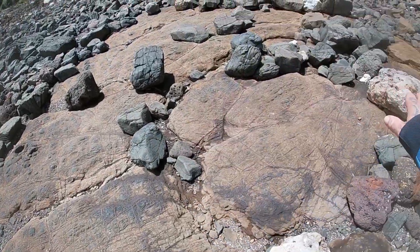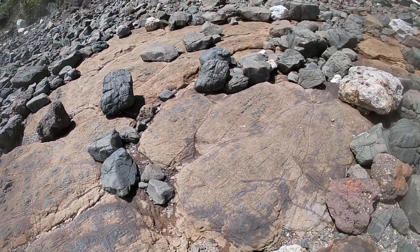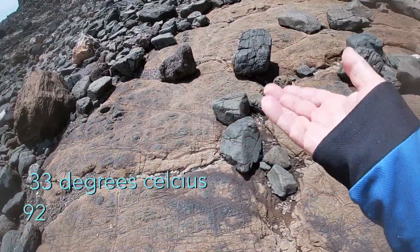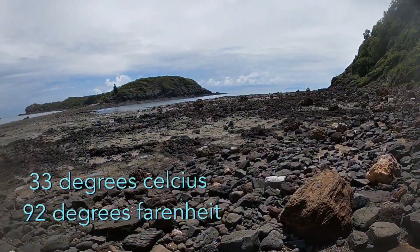More of what's possibly basalt flows — I'm not certain, but I dare say it is. The heat coming up from these rocks is incredible — very hot and steamy here today.